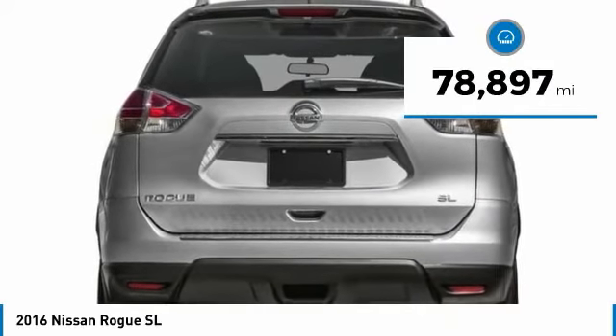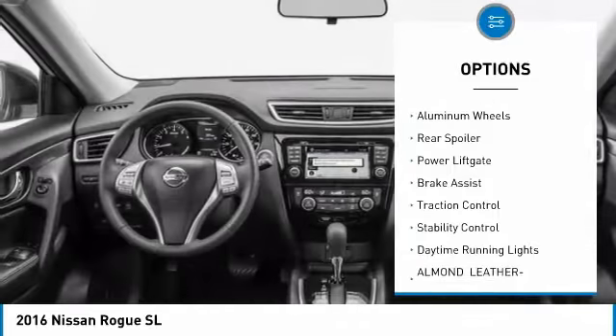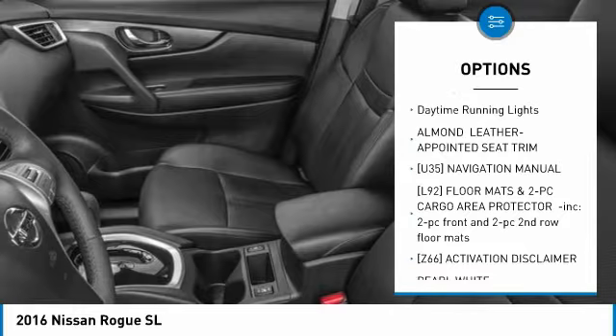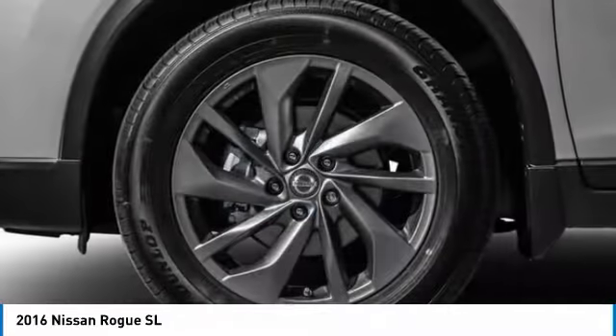Here are some of this vehicle's great options: tire pressure monitor, all wheel drive, heated mirrors, aluminum wheels, rear spoiler, power lift gate, brake assist, traction control, stability control, and daytime running lights.